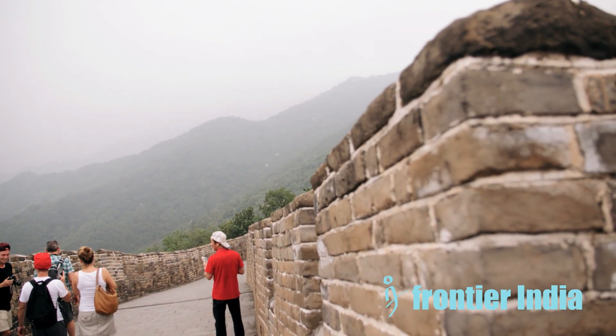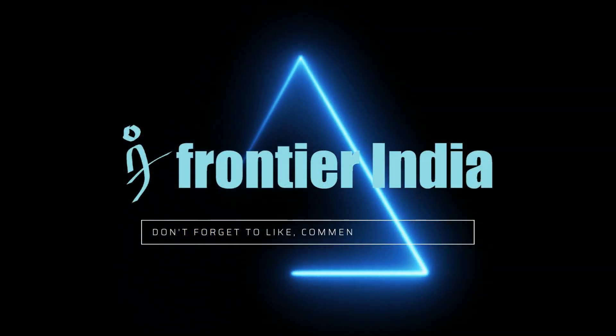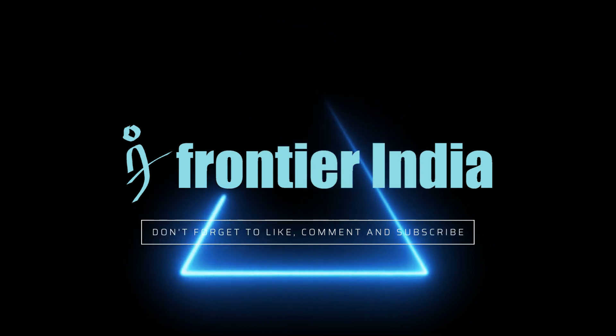What do you think of the Great Wall of China? How did it survive for so long? Let us know in the comments below. If you like this content, please subscribe to the channel and share and like the videos.